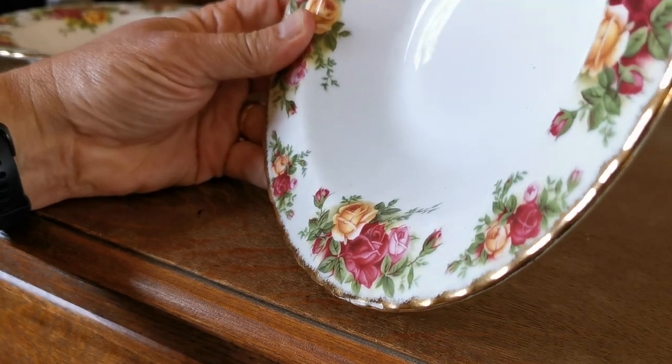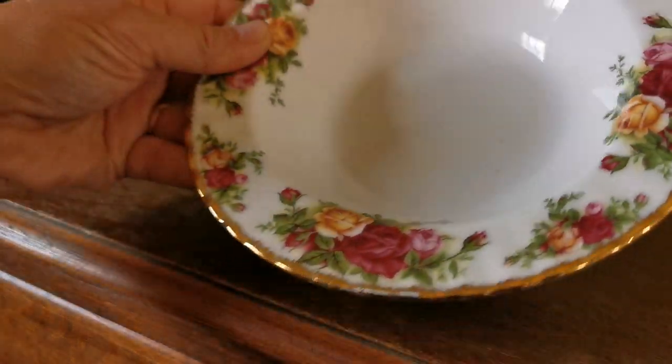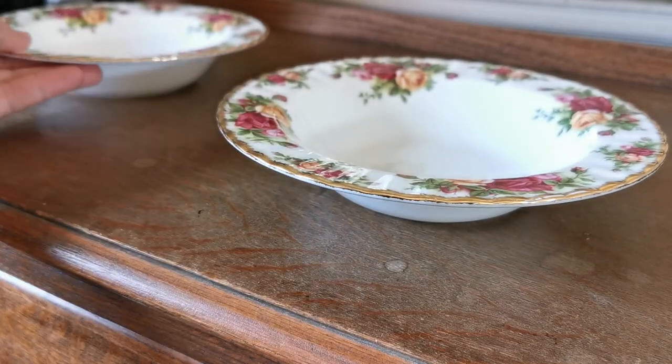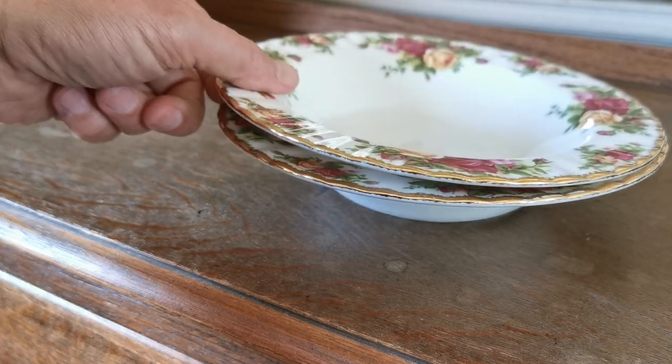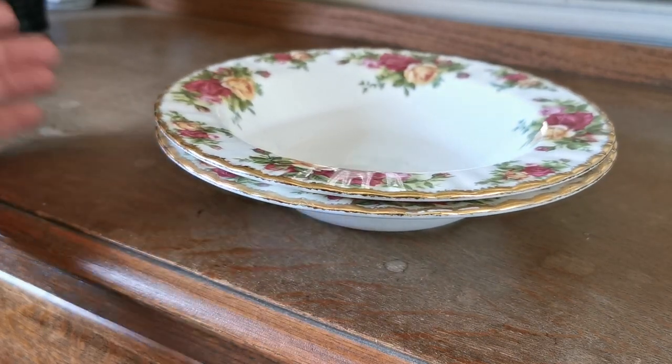They're in very fine condition, not had much use at all. Just look at the glaze on there — very fine indeed. If you're looking for some soup bowls in Old Country Roses, we're listing two of them for sale individually on the website.